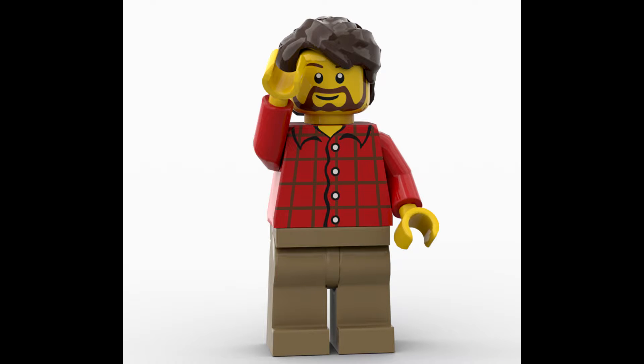Hello everybody, Son of a Brick here. We got another set reveal. Before we get started, please smash that like button. Now let's get into it.